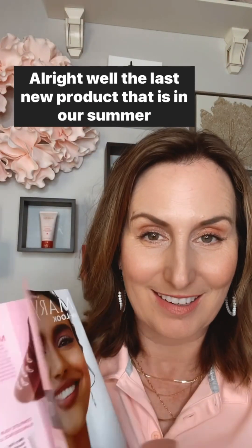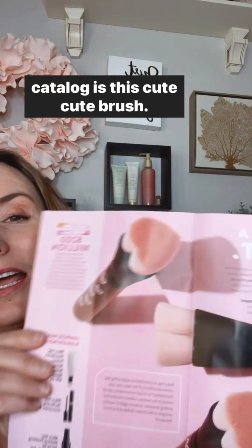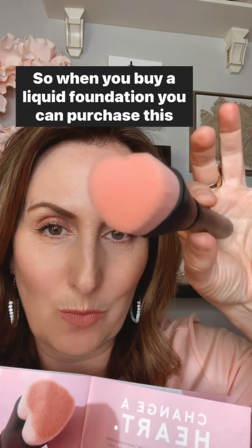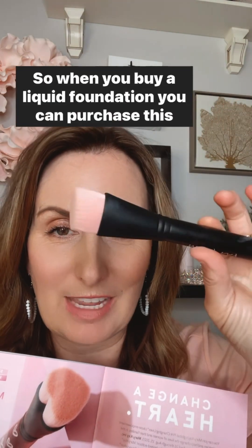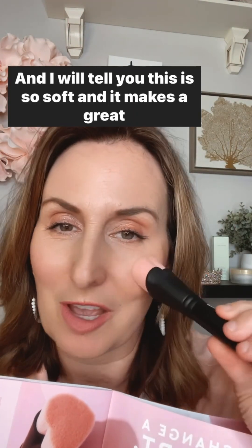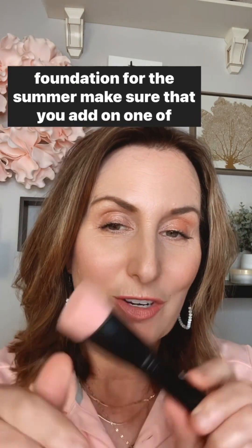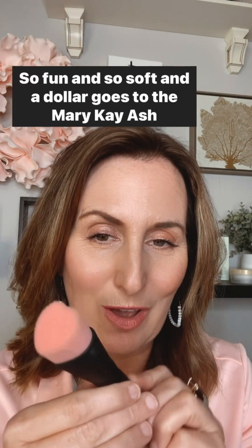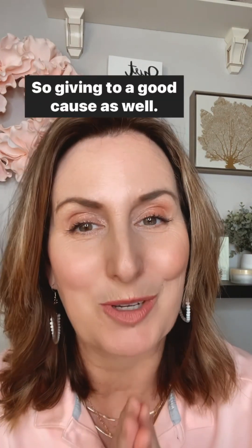The last new product in our summer catalog is this cute brush. It is a purchase with a purchase — when you buy a liquid foundation, you can purchase this cute little brush for $5. It is so soft and makes a great brush for putting on liquid foundations. If you need to restock or get a different color of foundation for summer, add one of these cute brushes. And a dollar goes to the Mary Kay Ash Foundation, so you're giving to a good cause as well.